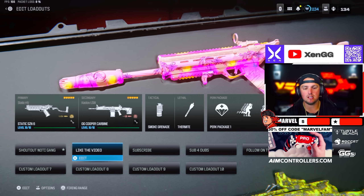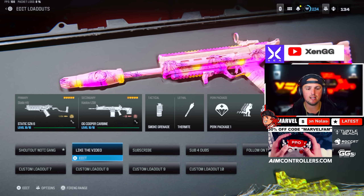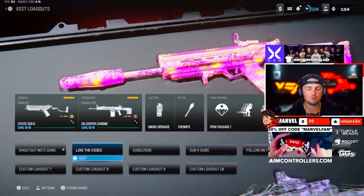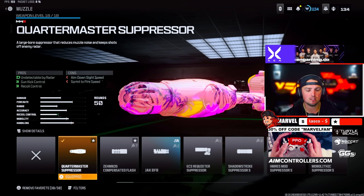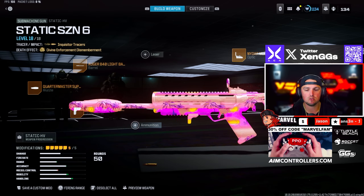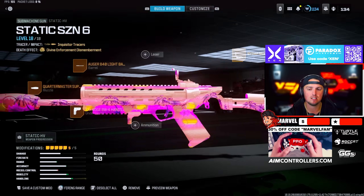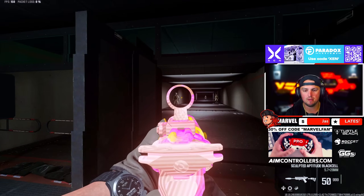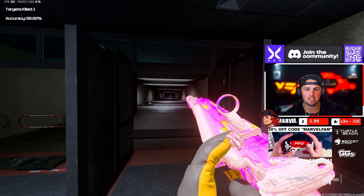Next up we have the Static HB, but as a more overall well-rounded build — not just a speed build like earlier. This also reminds me of the OG Cooper Carbine. For the Static we're rocking the Quartermaster Suppressor, Auger 840 Light Barrel, XRK Edge Hand Stop underbarrel, the Night Arm Model sight, and the SL Tac Hive Stock. This thing feels incredible even with a sight on it.